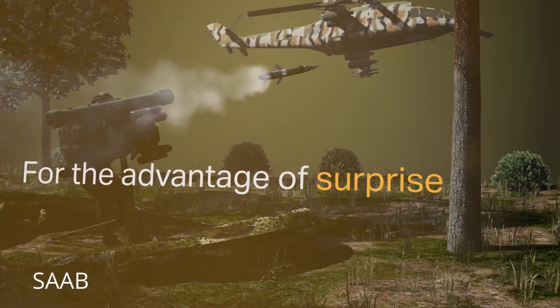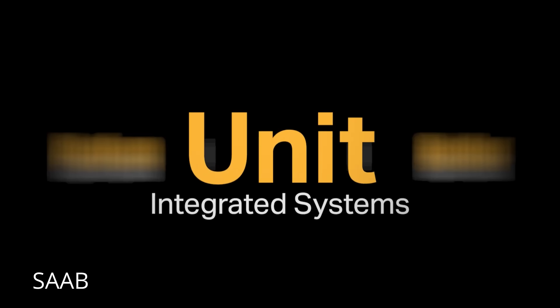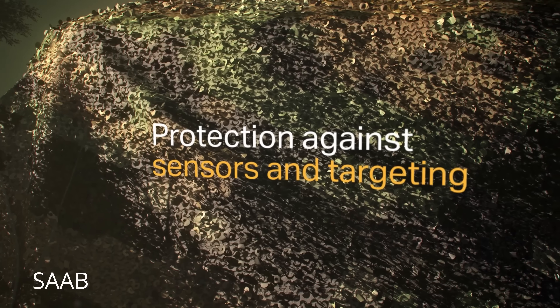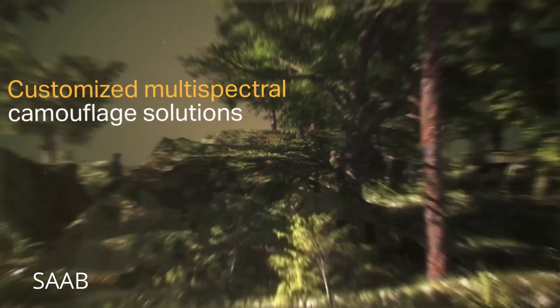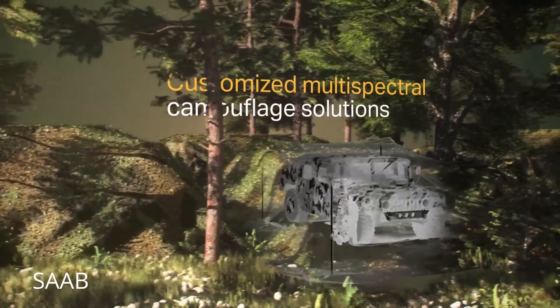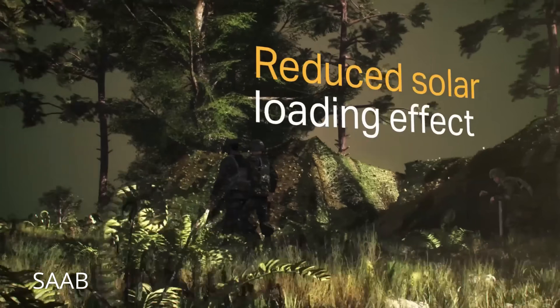Visually, Barracuda's surface texture and color patterns disrupt outlines and reflections, breaking up the familiar geometry of a vehicle. A tank's biggest giveaway is its shape — the long gun barrel, the flat armor plates, and the sharp edges that scream 'shoot me from the air.' Barracuda replaces that with uneven contours and light-diffusing material. To the human eye or the camera, it makes a tank look more like a pile of junk metal or a clump of brush than a multi-million dollar fighting vehicle.